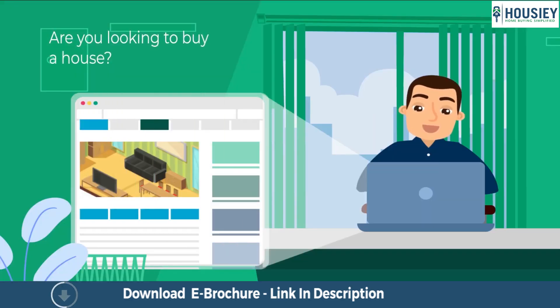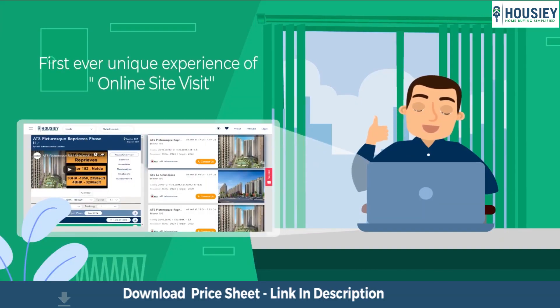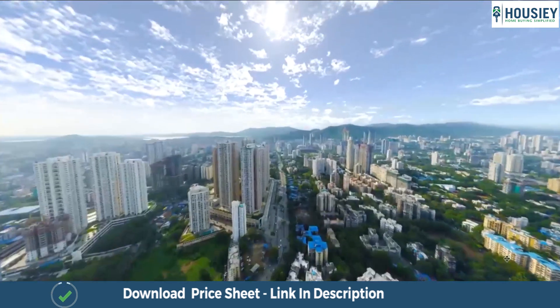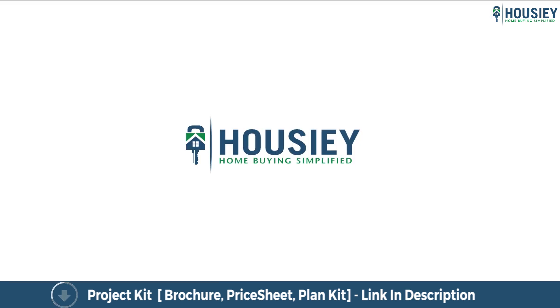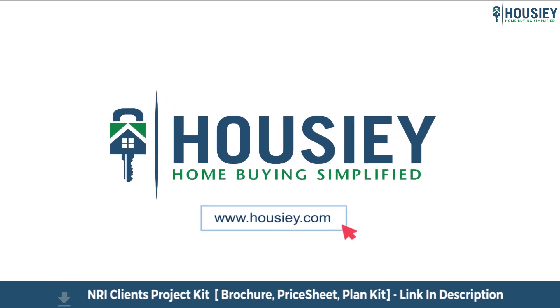Looking to buy a home? But why do a physical site visit? Howzee brings to you the unique concept of online site visit with project unboxing videos, actual site tours, 360 building views and complete cost sheet with payment break up. Sounds interesting, isn't it? So save the time and simplify your home buying process — visit Howzee.com now.